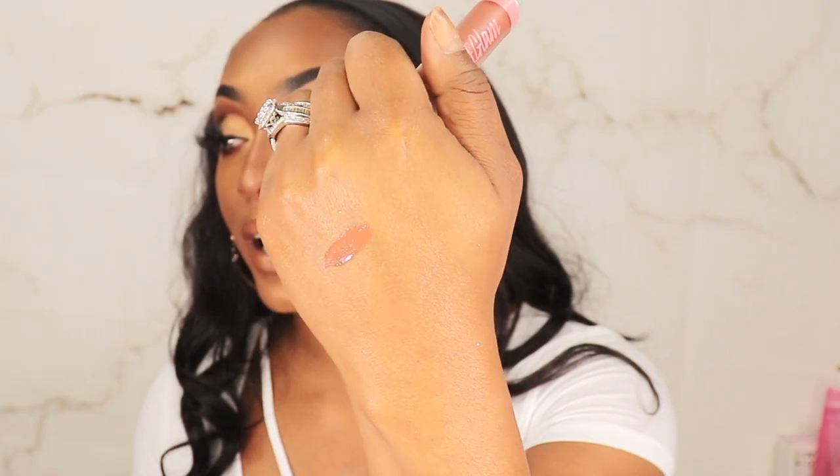This liquid lipstick is called 'Want a Spoon' — and the name alone makes me want to wear it all the time. I'm gonna dab a little bit on. She looks a little bit darker than I expected, but she's a keeper!